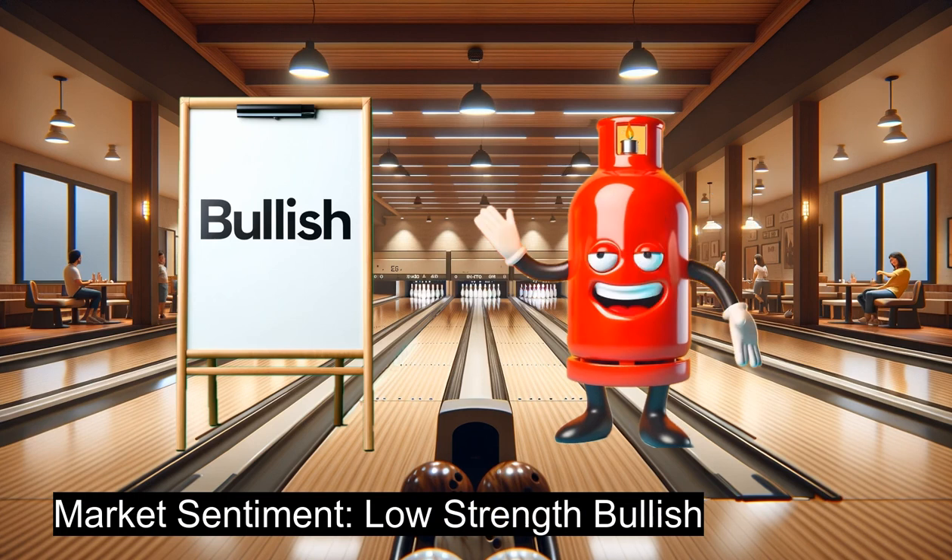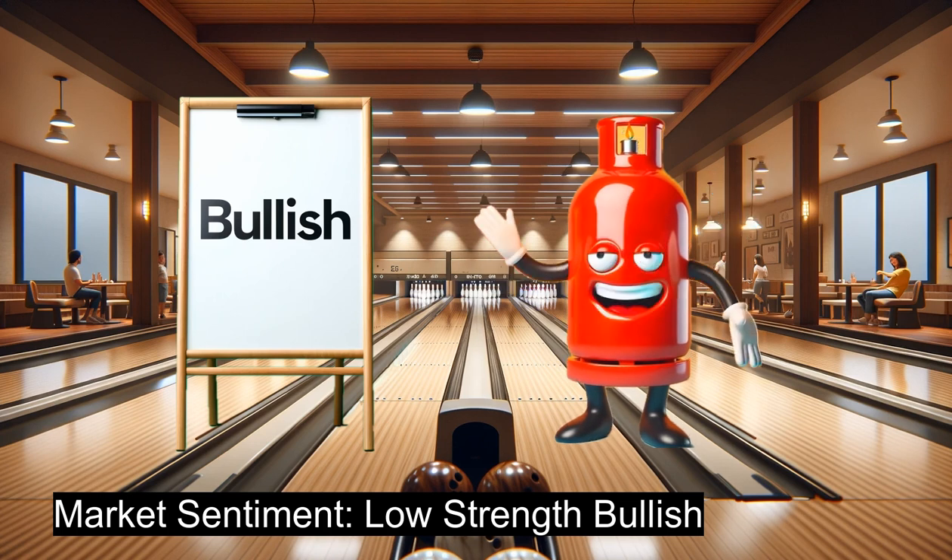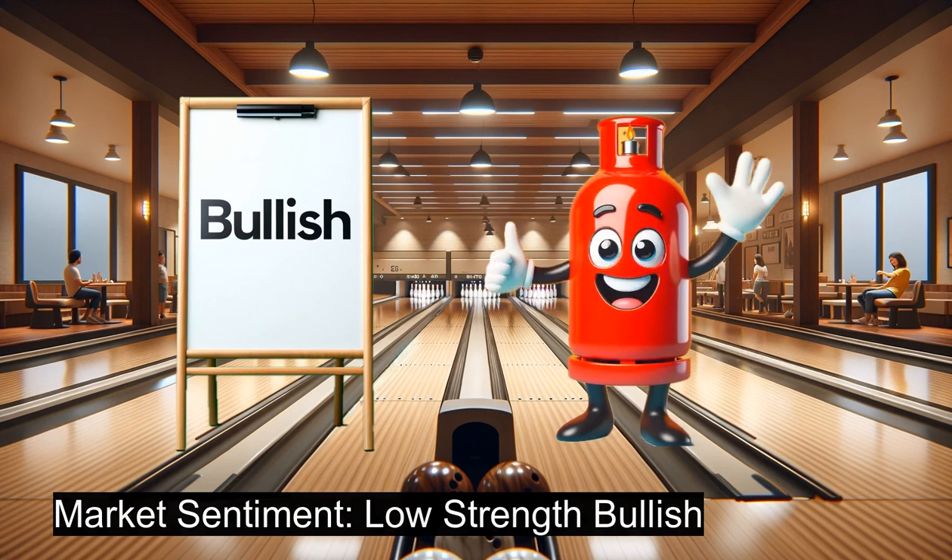In today's market analysis, we find a bullish but low-strength sentiment for NGM4. Keeping this in mind, we're setting up for a put credit spread. We've set our delta within a narrow range from 0.05 to 0.1. This precision, much like choosing the right bowling ball, has been achieved by thorough backtesting against the current market.